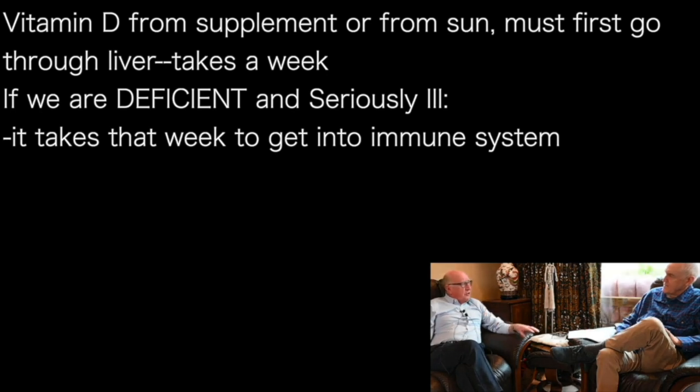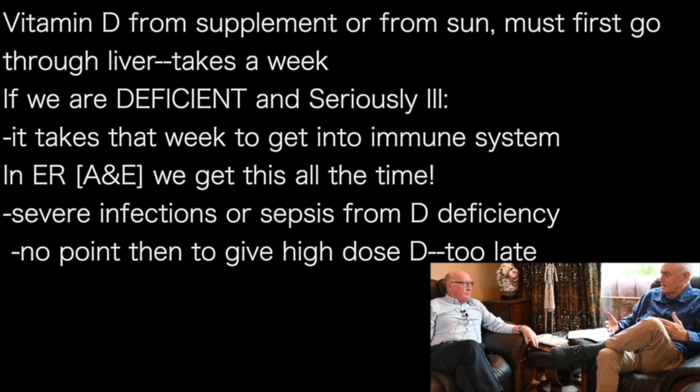If we're very deficient and seriously ill, it's going to be a week or so before we get the vitamin D we need into the immunity cells. Every shift in A&E you'll get several patients in with sepsis — respiratory sepsis, urinary sepsis, or severe infections. So there's no point giving them high doses of vitamin D as soon as they come in. The high dose doesn't get action any quicker — it's still got to go through the liver. That's the hold-up.